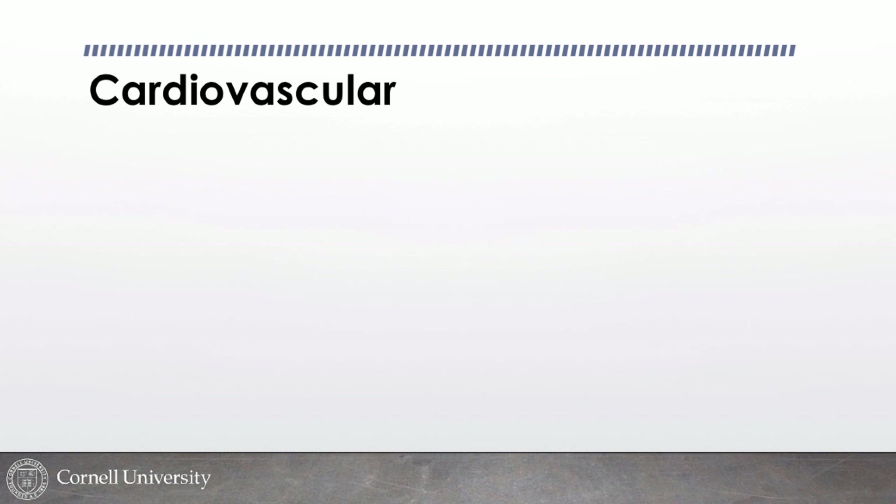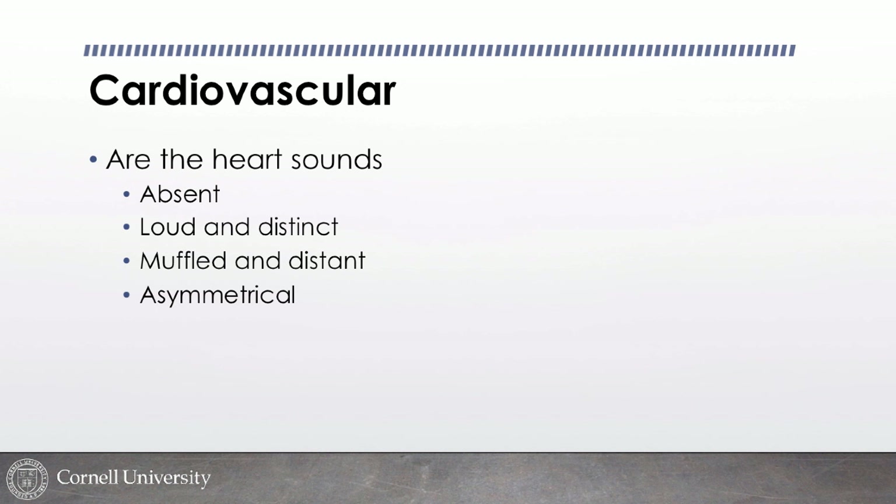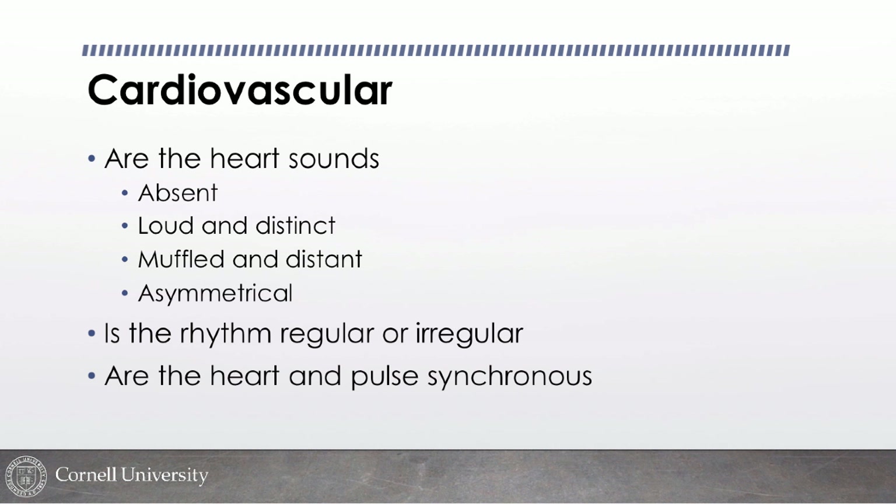For cardiovascular assessment on triage, we listen to heart sounds. Absent heart sounds in an unresponsive patient means the patient is probably dead. I want to know if they're loud and distinct, muffled and distant, or asymmetrical — for example, if I hear heart sounds louder on the right than the left, something may be shifting the heart. I'm also listening for murmurs and other abnormalities, checking if the rhythm is regular or irregular.